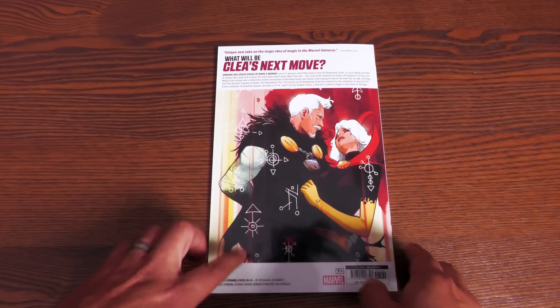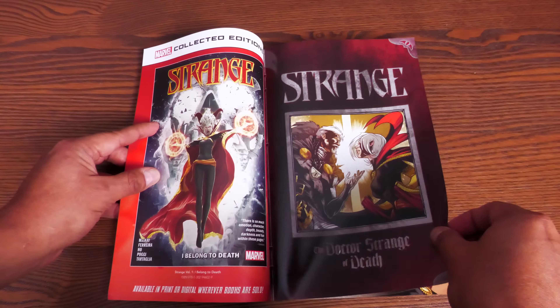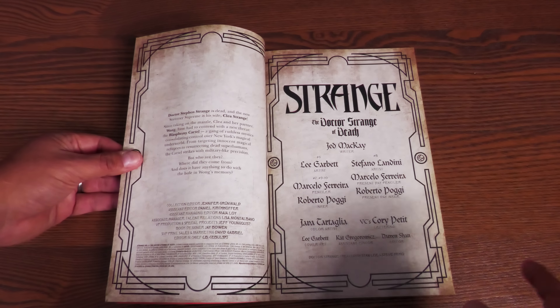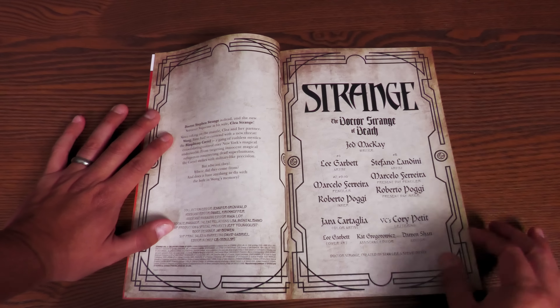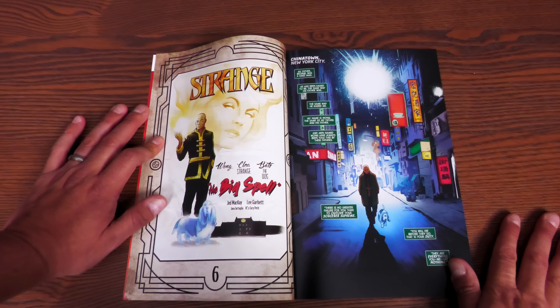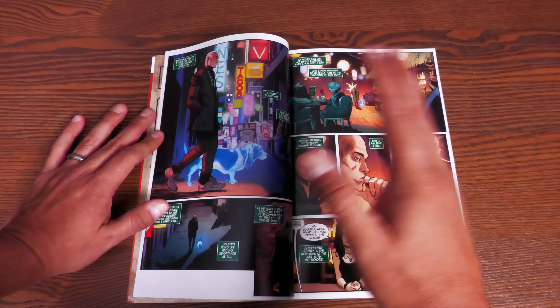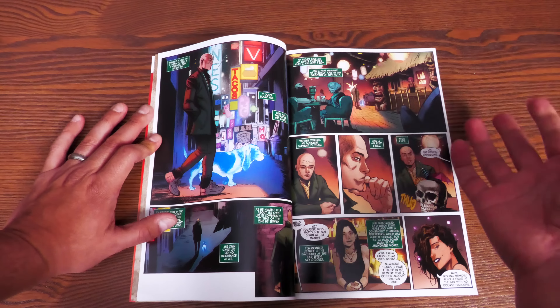The back of the book collects issues Strange #6 through #10. I'm not going to go into spoilers, but I do have a question for my viewers: if you're reading this monthly, is this series done? Because I feel like it ended and I was wanting more — I was really enjoying this era of Strange.